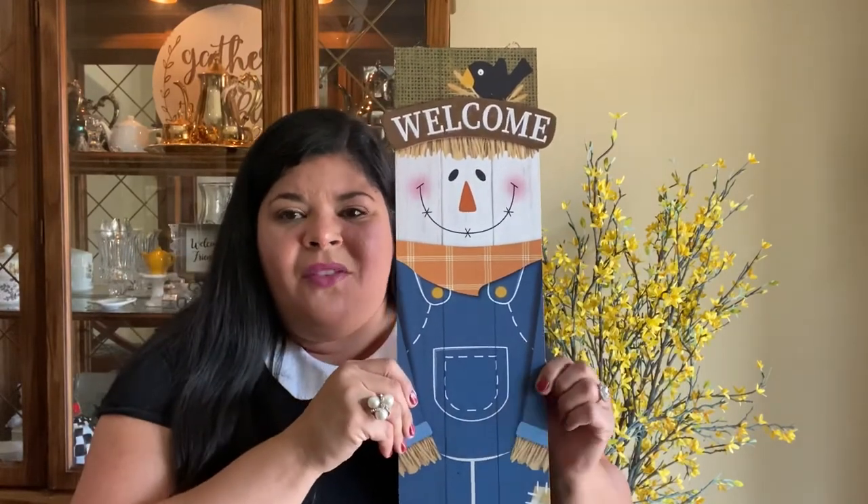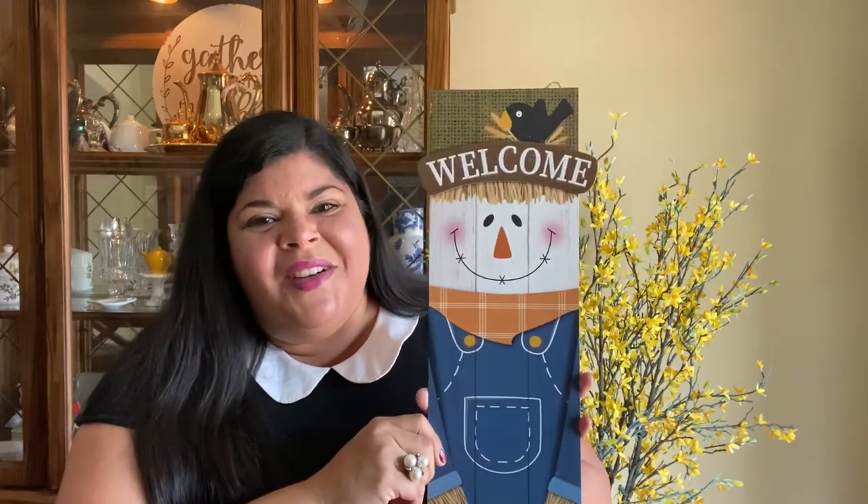Last but not least, look what I found — a beautiful scarecrow. Last year I decided to decorate for fall with traditional colors incorporating blue, and I was so happy to find him. He has a beautiful smile and a welcome sign, and he's ready to celebrate fall. I hope you are too, because we are going to have a lot of fun this fall. Every item I showed you today will be utilized in my next event, which I'm looking forward not only to having happen but to styling. I'll send you love as always. God bless, bye-bye.